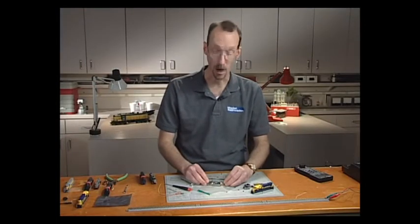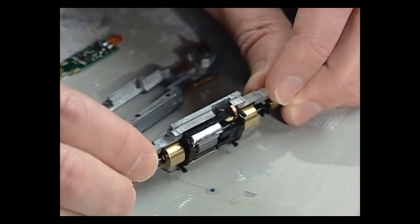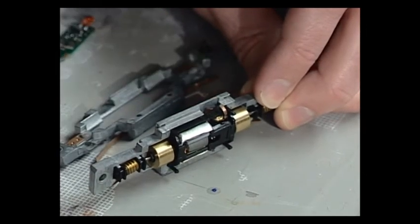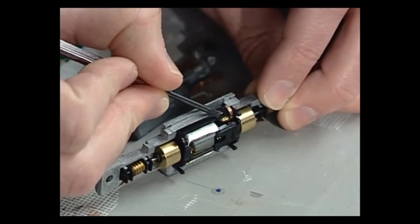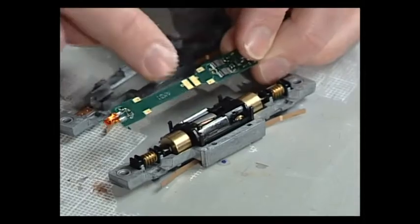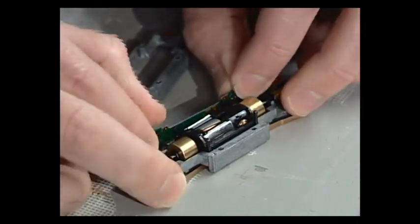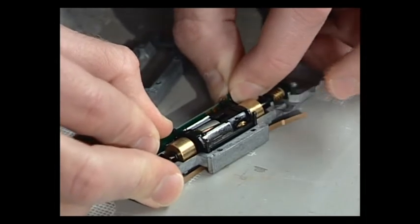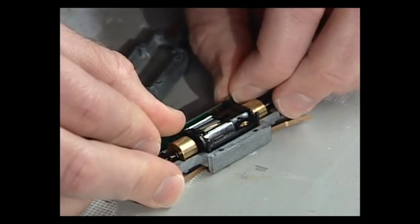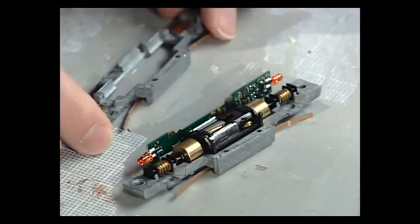Before installing the decoder, check the motor tabs — the contacts that connect the decoder to the motor. If they're not lined up properly, your locomotive isn't going to move. Make sure they are positioned right. Then go ahead and install the decoder, making sure the motor contacts face down so they line up. Slip it into the tabs — a new printed circuit board will be a tight fit, but you want that to ensure good electrical conductivity.